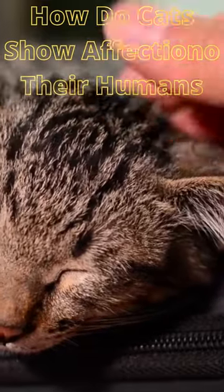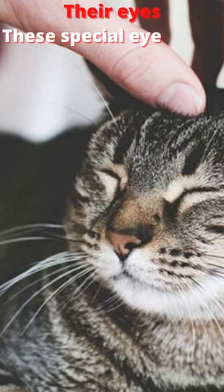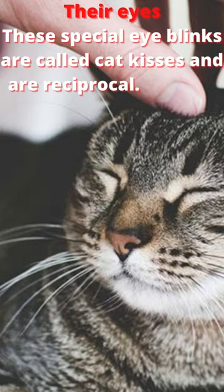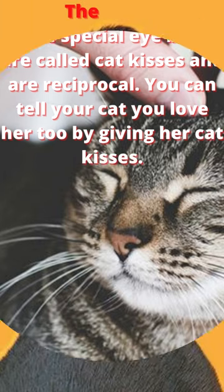How do cats show affection to their humans? Cats show affection through their eyes. These special eye blinks are called cat kisses and are reciprocal. You can tell your cat you love her too by giving her cat kisses.